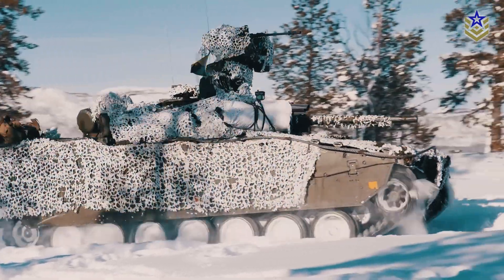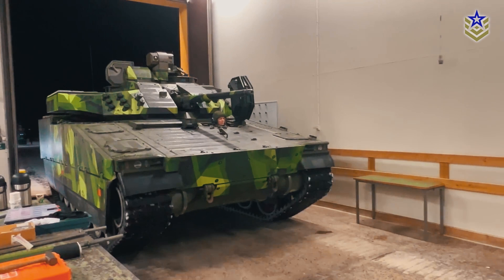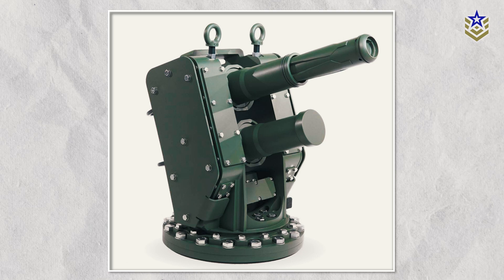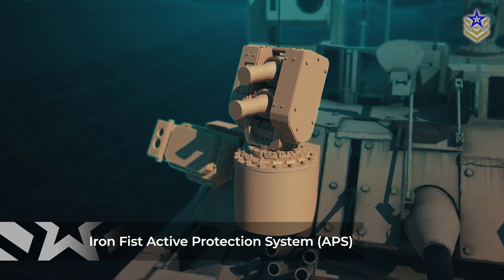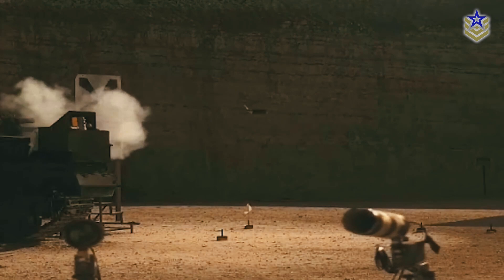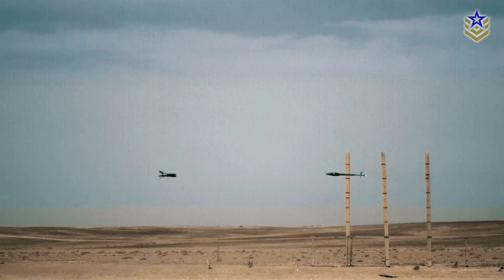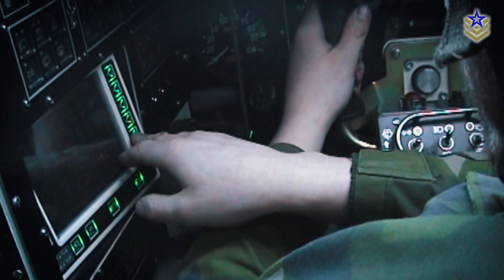The CV-90 Mark IV incorporates advanced armor and protection systems. Its all-welded steel armor provides protection against armor-piercing rounds and is reinforced in the frontal arc to withstand APFSDS rounds. For additional protection, the Mark IV can be equipped with the Israeli-made Iron Fist Active Protection System, designed to counter incoming threats such as anti-tank guided missiles and rocket-propelled grenades. The APS uses explosive projectile interceptors to destroy or destabilize threats before they reach the vehicle. The vehicle is also equipped with modern jammers to counter infrared-guided missiles and laser detection systems.